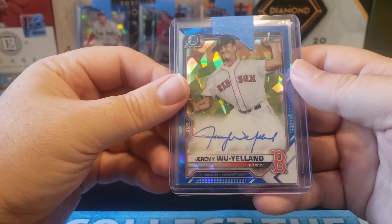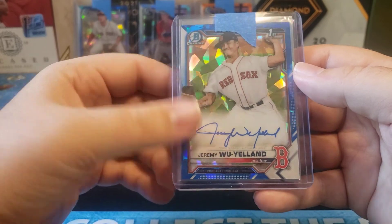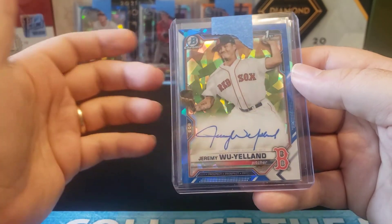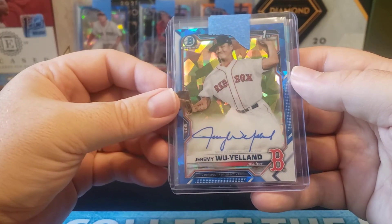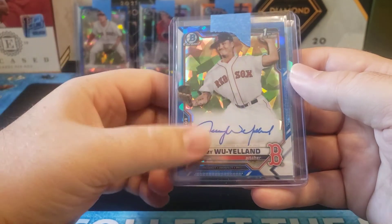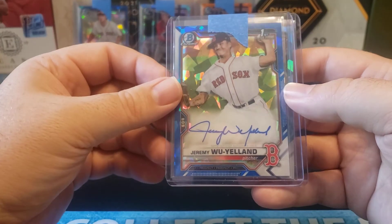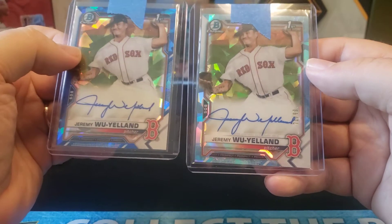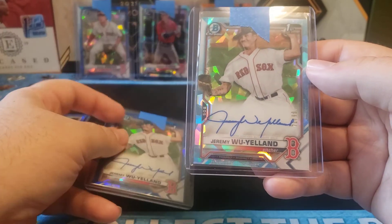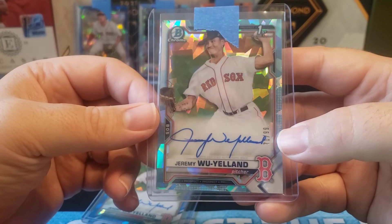I did get a base Jeremy Wu-Yellin auto — pitcher auto, it is what it is, but if he performs well, great. I actually kind of like his auto because you can tell he takes time on it. I guess I like it so much I got a second one — this one's numbered 71 out of 99.